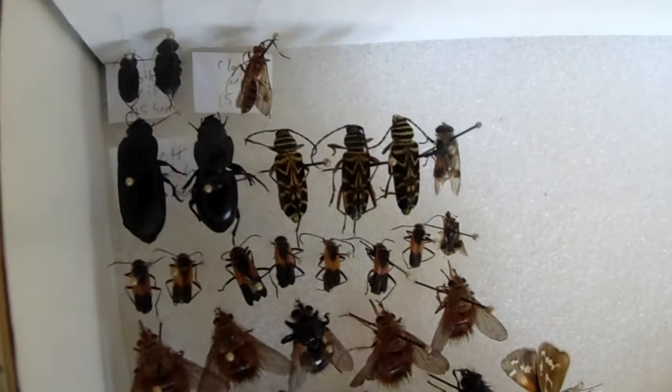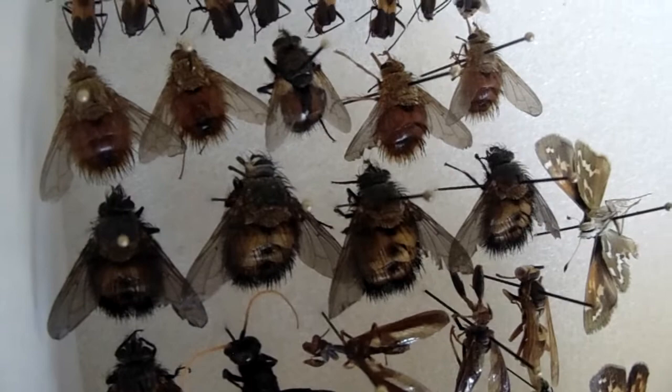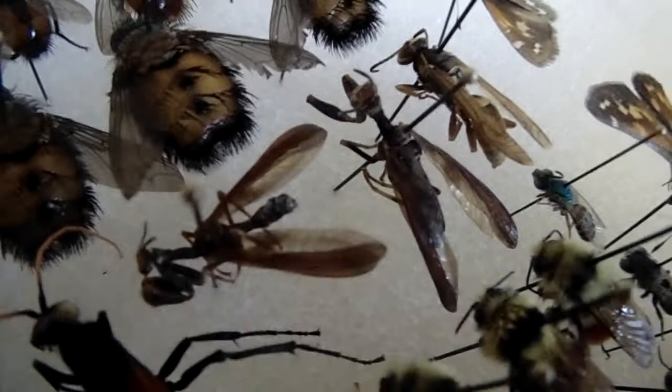Couple cool-looking skippers right there, painted ladies, grasshopper, a couple large wasps. Quite a few - a couple different species of tachinid flies. They've kind of grown on me quite a bit - they're now one of my favorite fly families. And here we got a couple mantid flies - see that mantid-shaped forearms.